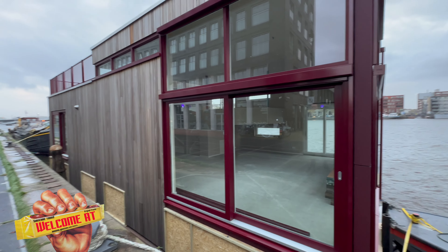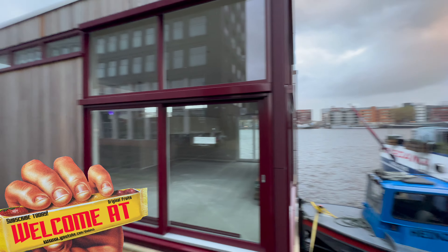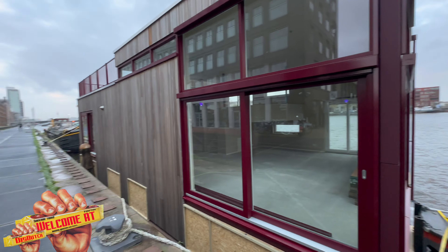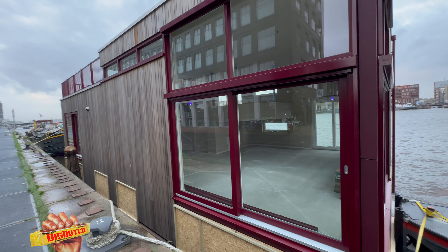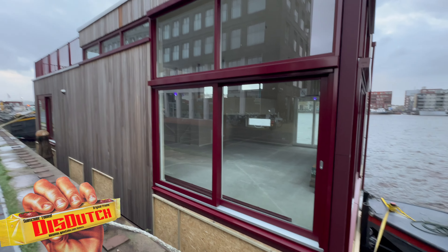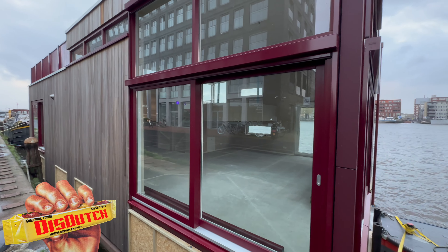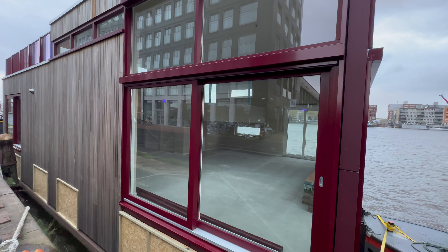Hey guys, so me and Mike always tell you about the houseboats when we walk past them. They happen to be where we are but we've never been able to show you the inside. For those of you that are interested — because sometimes we get those questions — look at this, this is how it looks like. They're huge!